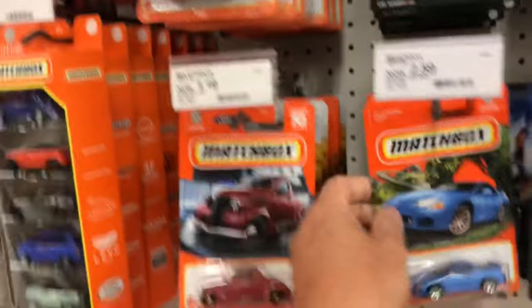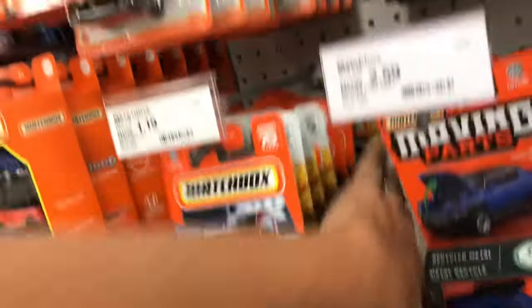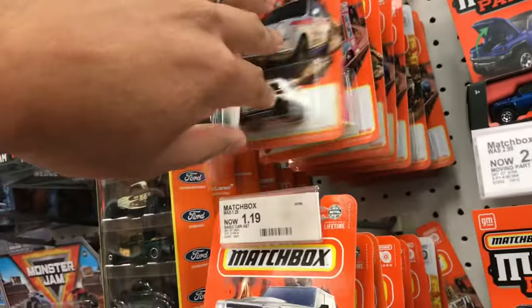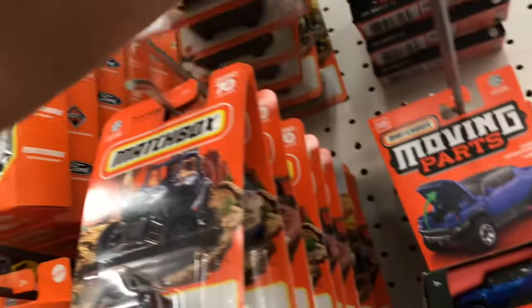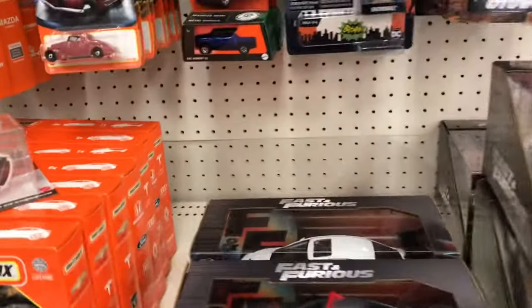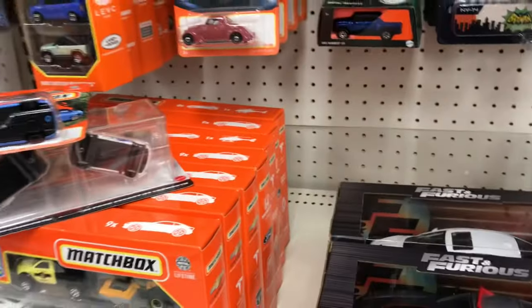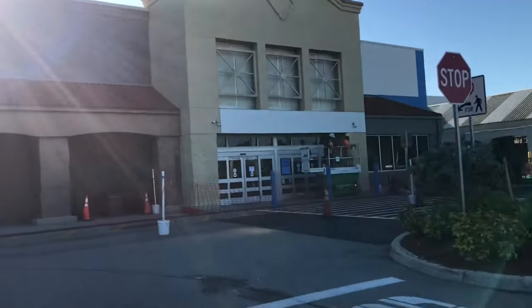Oh, Matchbox — I got some Matchbox here. This one's the 3000 GT. I don't have this one, I'm gonna grab that. There's a Land Rover, here's a Tesla Model X, and I think that's it for everything we've seen here. I like these Fast and Furious 1:24s, but how much space for them — so we'll leave that.